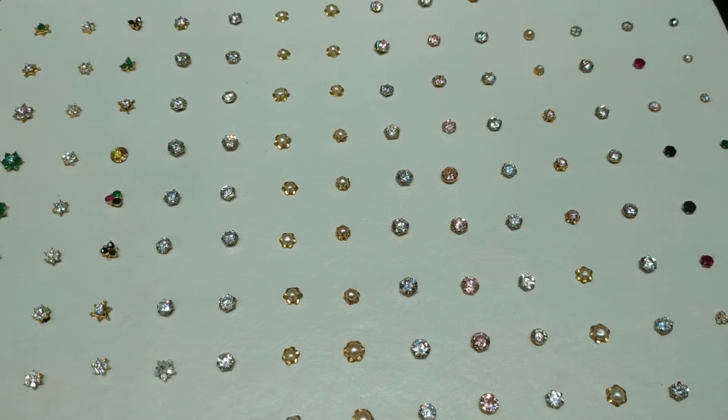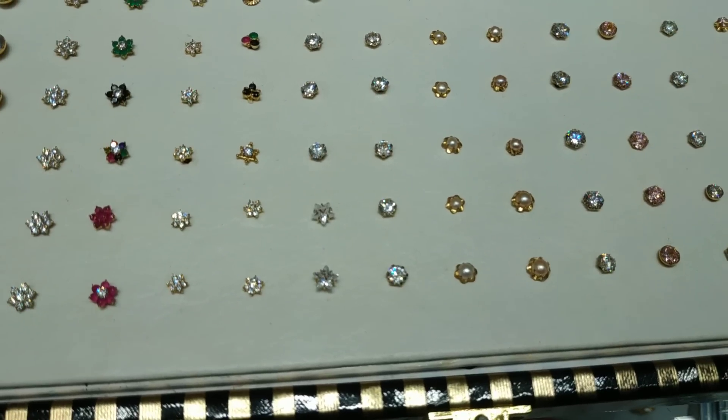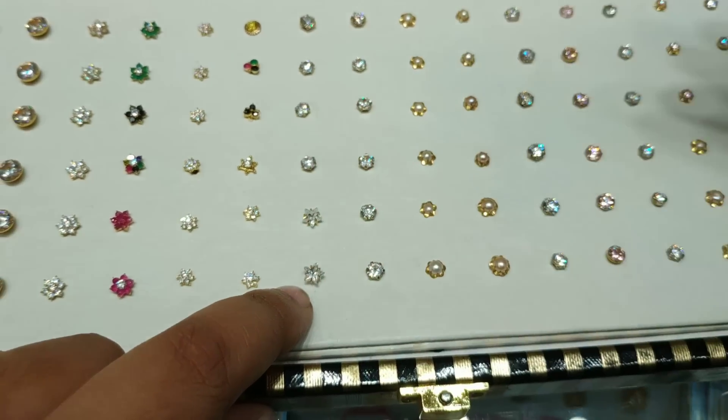If you look at this, you don't have a diamond collection. This looks like a star designer — you can see this nice star designer. That's good.